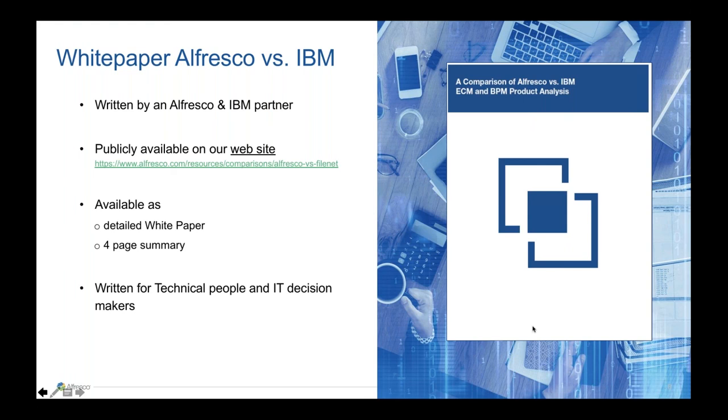Those are all the questions in the queue. I wanted to thank Christian and Tony for this great presentation today. You will all be sent the recordings following today's session. Have a great rest of your day. Thank you so much.